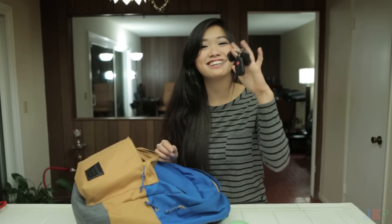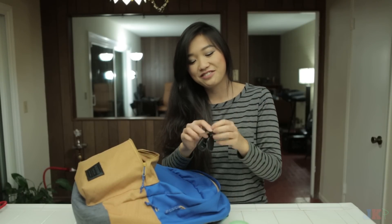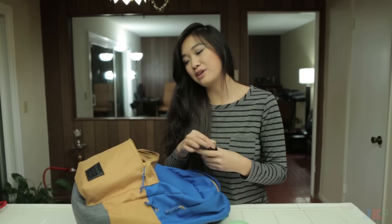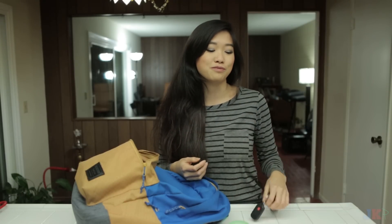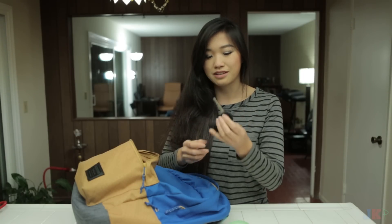Next are my car keys. Self-explanatory. I just keep my car keys in the front because I usually don't want to lose them. Sometimes I like to place them on tables or like sometimes in my pockets, but the best place for these to be is in my front case.